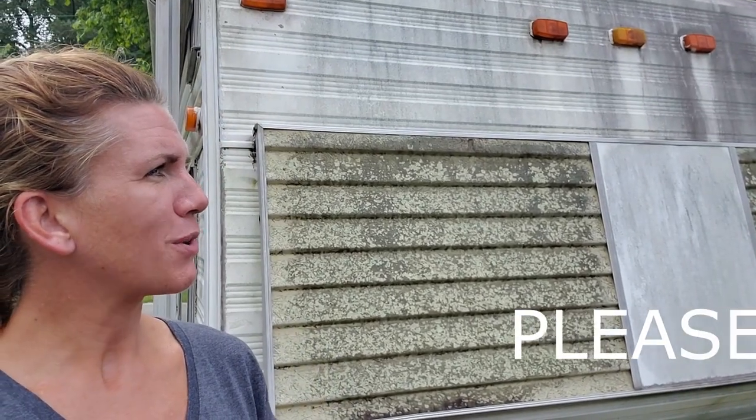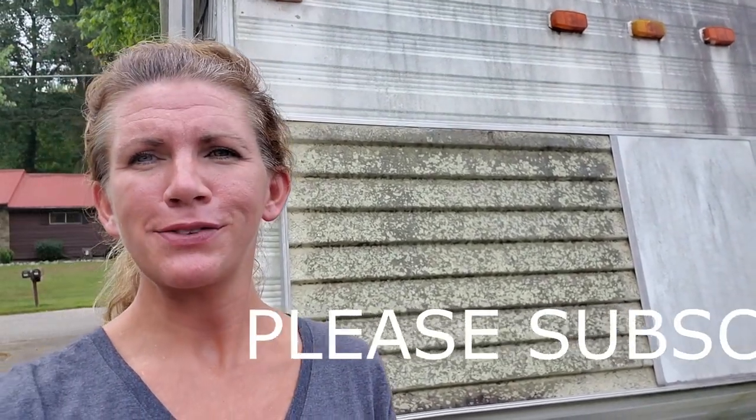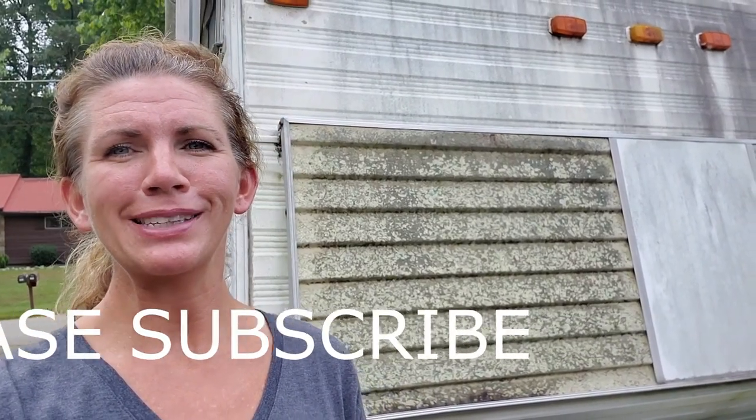So here I am in front of the very first camper that I ever got started camping with. This is a 1974 Nomad. My family bought this a few years before I was born, but I did get my earliest start at three months old on a camping trip with this camper. Now I thought I would show you around inside, so let's go see the inside of this older model camper.